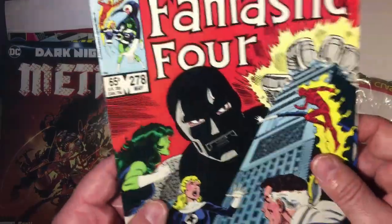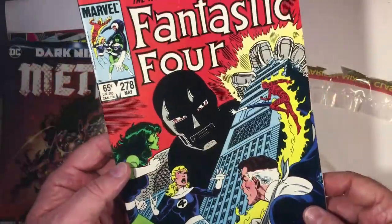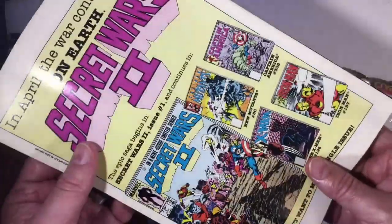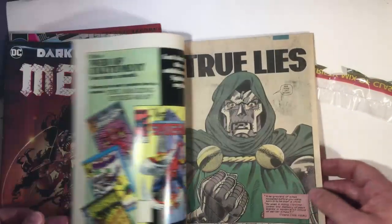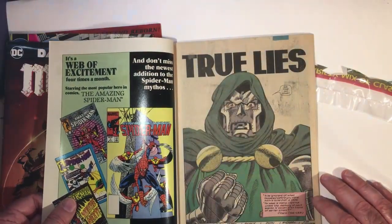And of course what kind of sold it was having Doctor Doom on there. Secret Wars 2 — back in the day, good stuff. 65 cents, that's probably 1985.